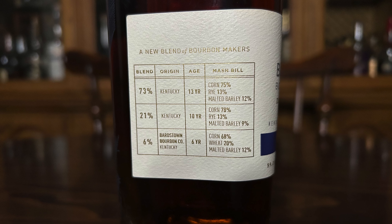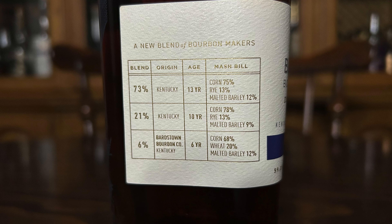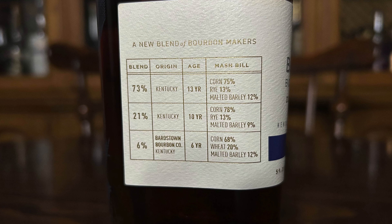That is partially due to what's in this blend. One of the great things about Bardstown Bourbon Company is their ultra transparency — even just on the side of the bottle they tell you everything that's in their blend. The first component is 73% Kentucky 13-year-old bourbon, with a mash bill of 75% corn, 13% rye, and 12% malted barley. That's the mash bill of a very notable distillery — namely Wild Turkey. Rumor has it this may have been sourced from Wild Turkey, and if true, a 13-year-old bourbon from Wild Turkey puts it on the same plane as Russell's Reserve 13, which speaks to the potential quality of this blend.